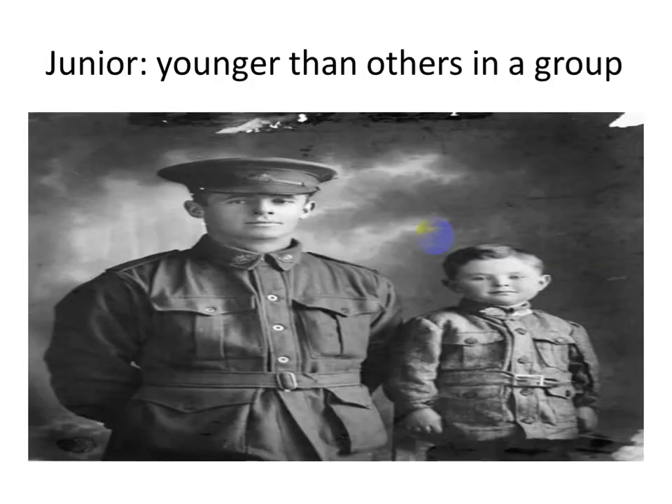Look at the picture. We have an old man and a young boy. This boy is younger than the man, so he is a junior. Junior here means younger than others in a group. If you have a young sister or young brother, he or she is a junior — younger than all the others in your family. Younger than others in a group means junior.